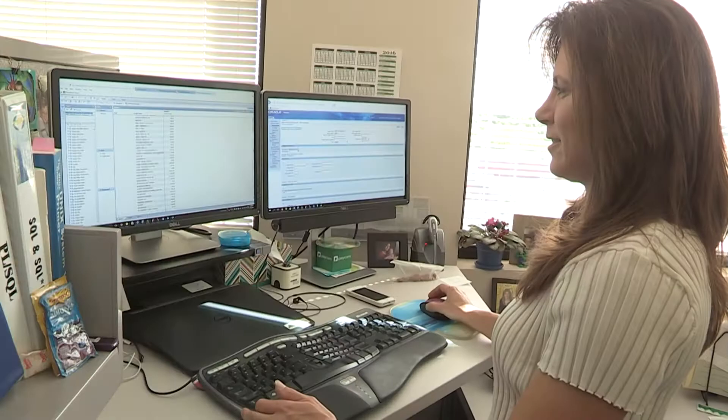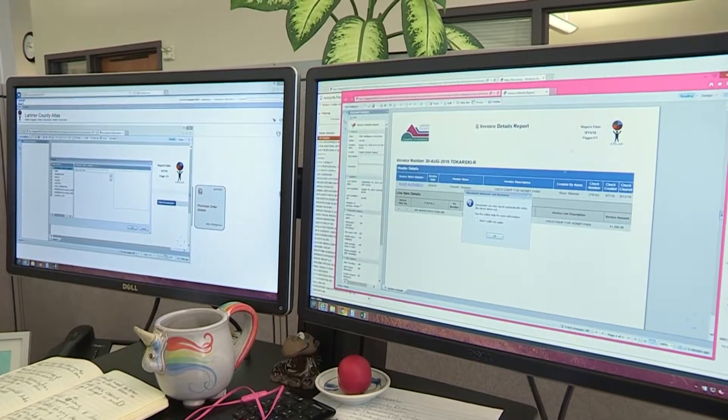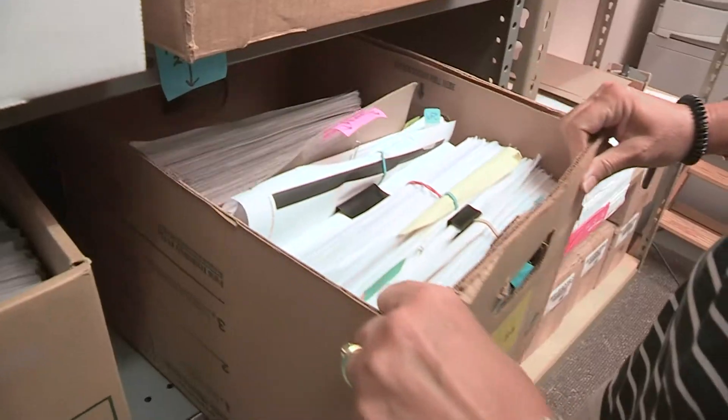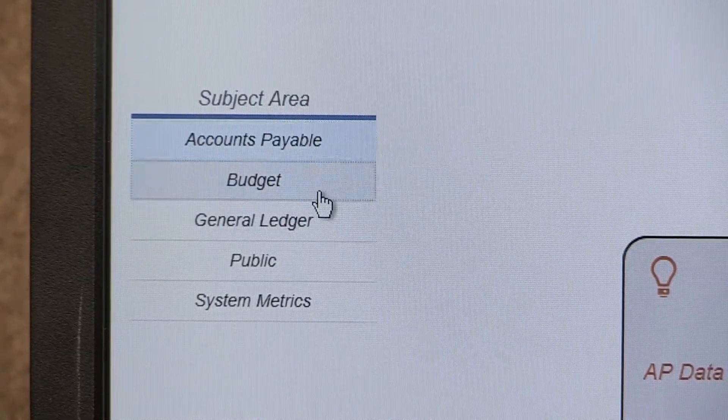This is the Larimer County Atlas system and it allows internal employees to quickly access financial information. Larimer County has lots of information, lots of data internally, and historically there have been many different areas of data that have been scattered across the county. We're consolidating all that information into one data source.